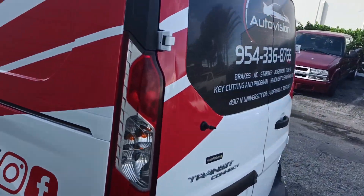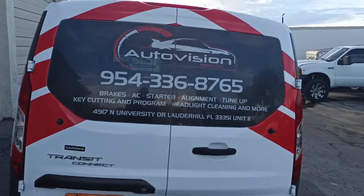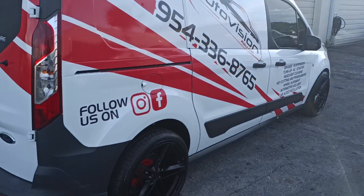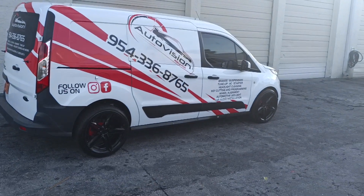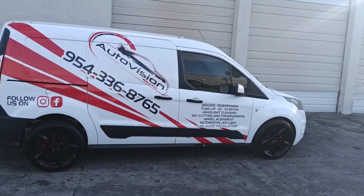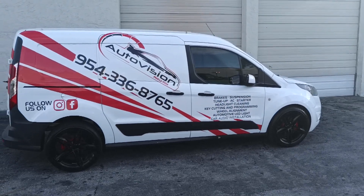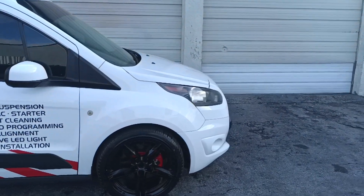I still have the wipers to install on the back because when we sent it to do the wrap they asked us to remove the wiper, so that's coming. Thank you guys for subscribing to the channel and for all your support. I still have the Chevy Express — still waiting on it to finish up. That one is a hit.